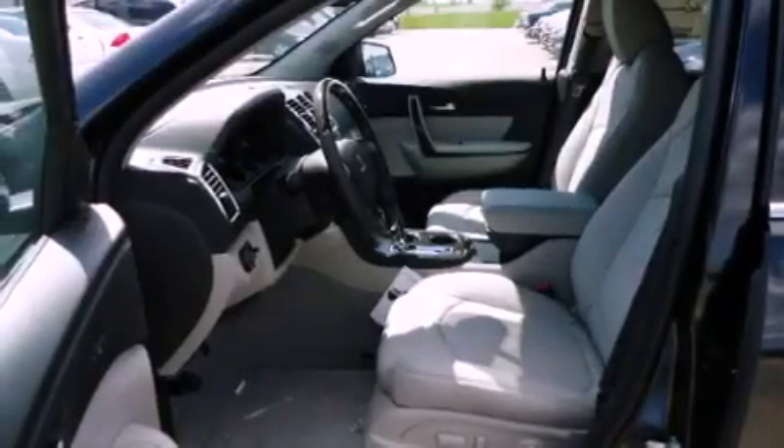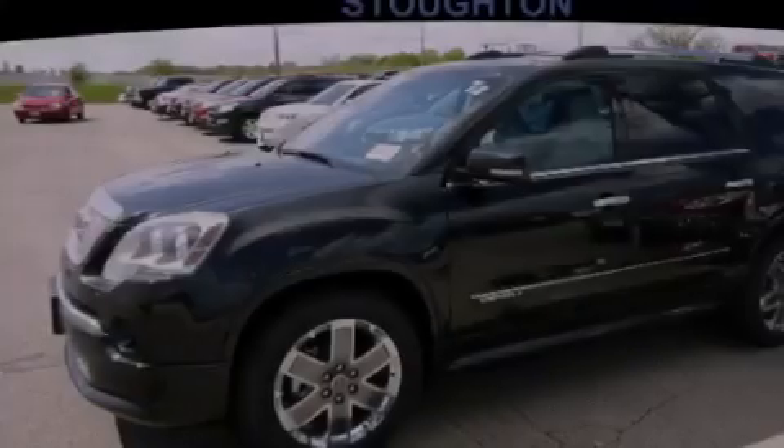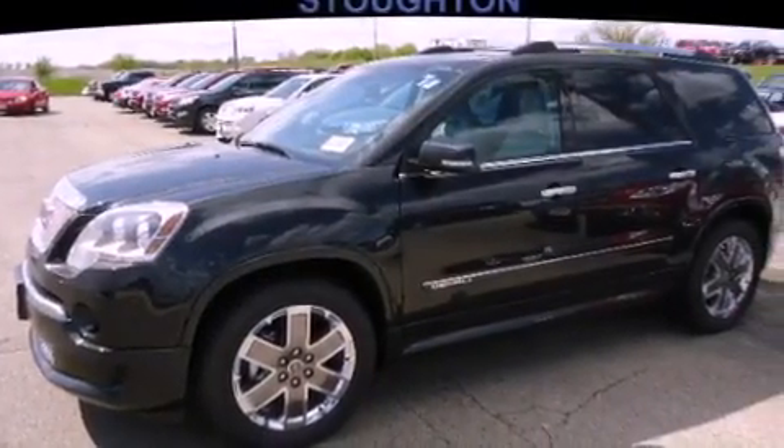The following features are also included: air conditioning with automatic climate control, cruise control, heated side view mirrors, and a CD player.